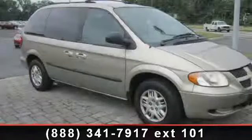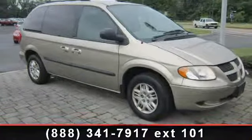Presenting the 2003 Dodge Caravan. This may be the set of wheels you've been looking for.